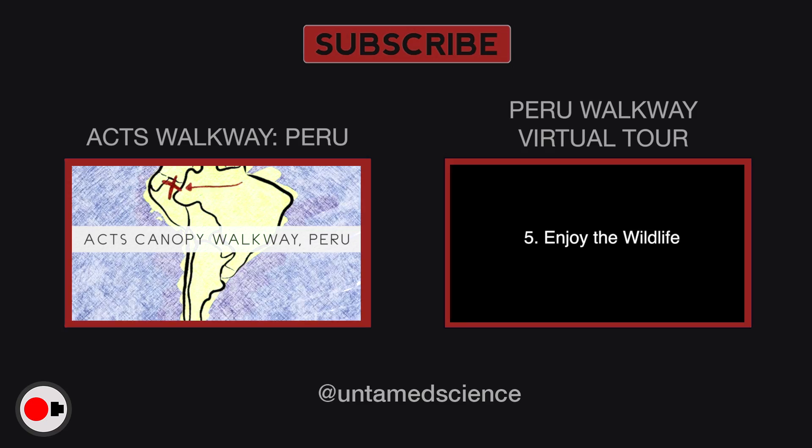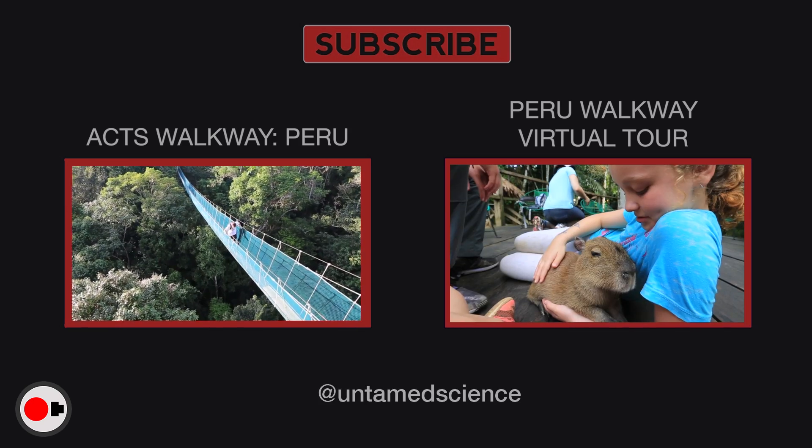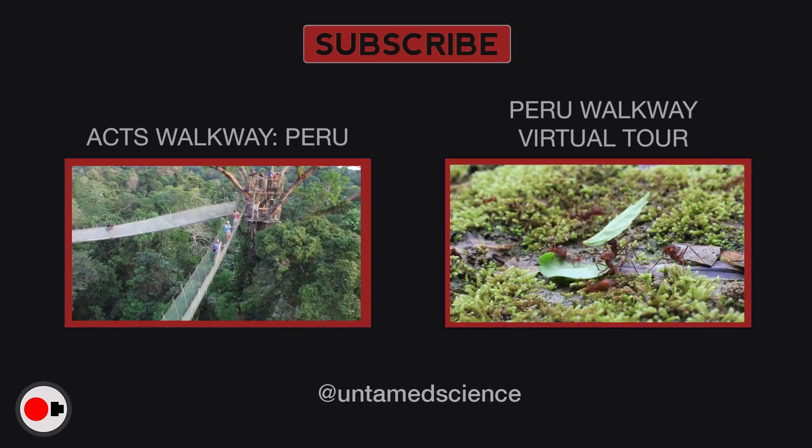Until next time, see you in the next canopy. Technically this is the longest walkway in the world — it's almost a quarter of a mile long. It has 14 bridges, including this longest span down here which is sloping up to this emergent tree, making it the highest point in a whole lot.